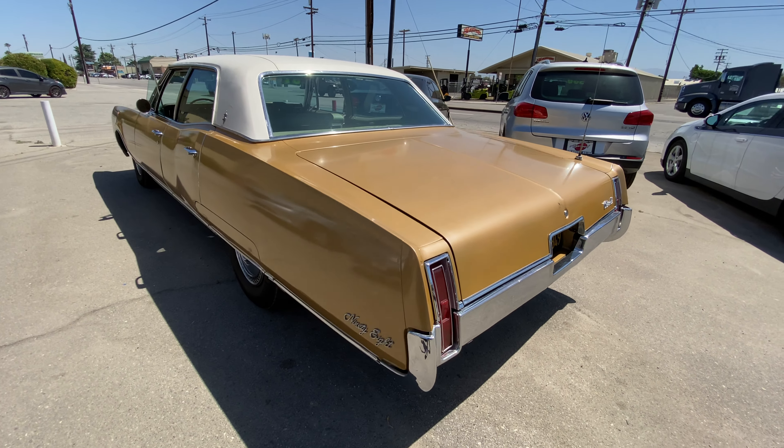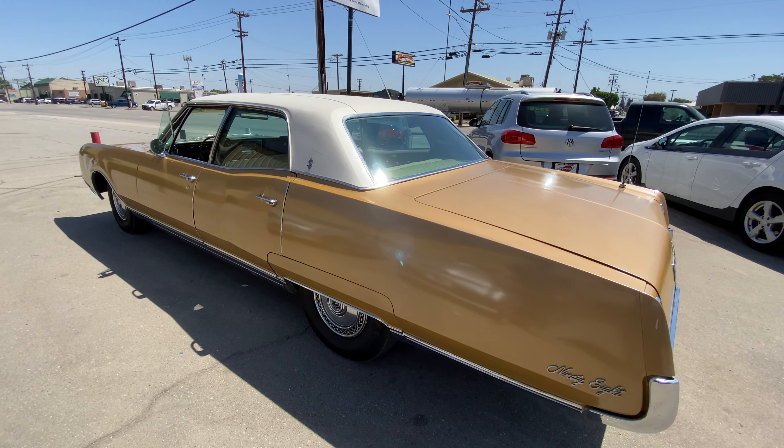Coming on around, it's in overall good shape. I mean, it's an awesome find.